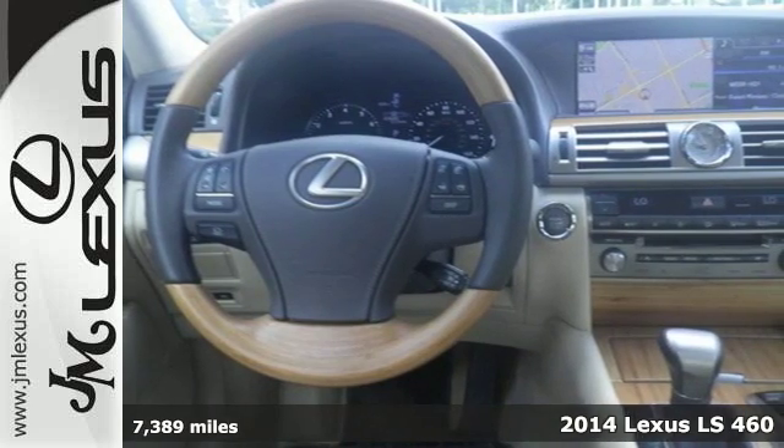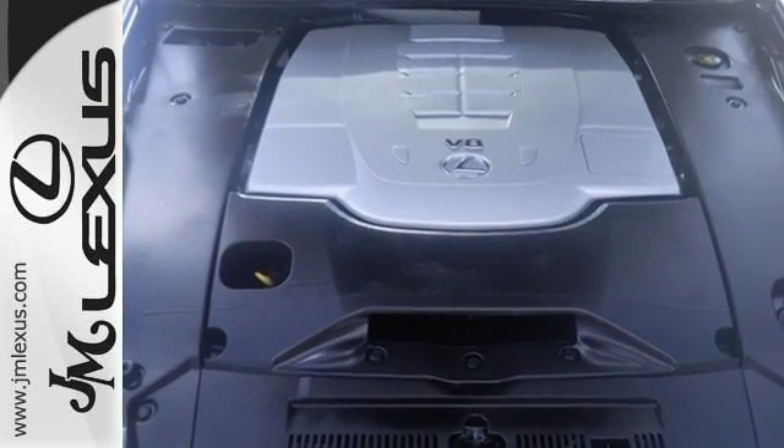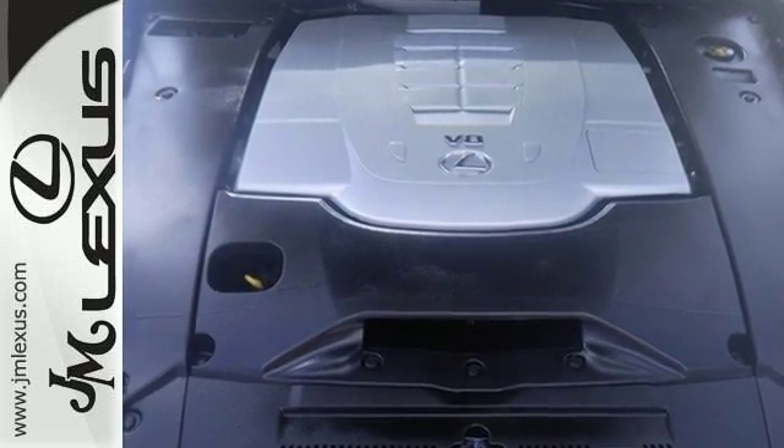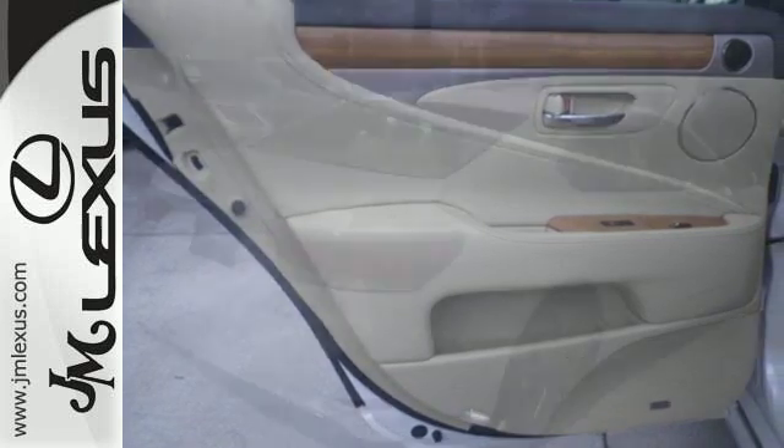With advanced technology such as the keyless entry, 12.3-inch navigation screen, garage door transmitter, rain-sensing wipers, and parking sensors, you can predict the unexpected.